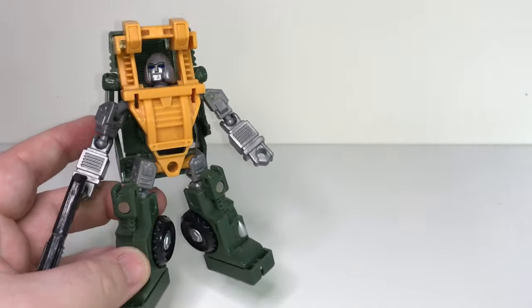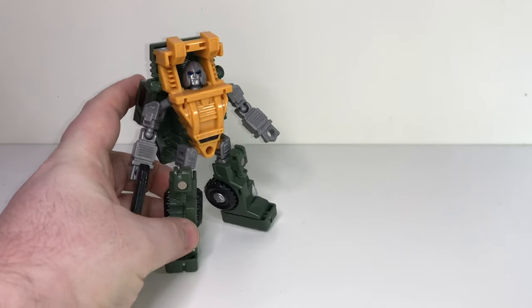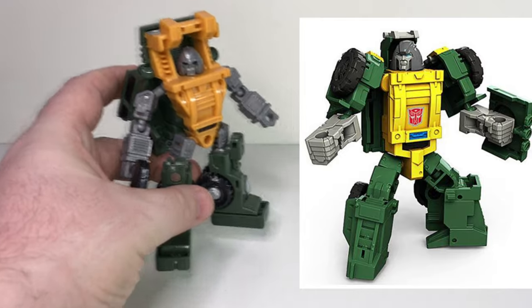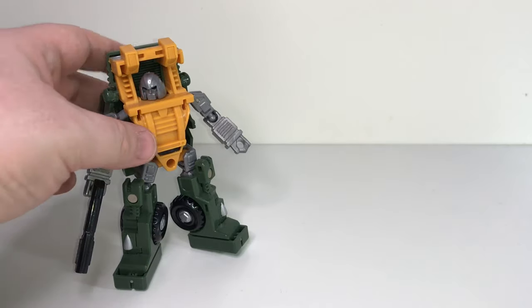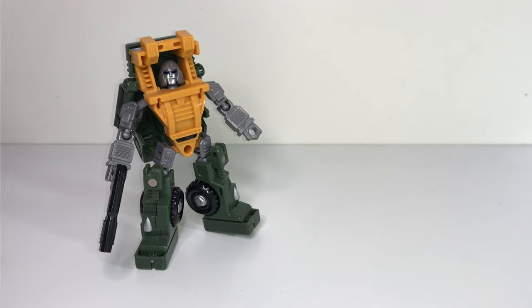I can't imagine Hasbro really making a better Brawn than this. Probably the best official Brawn came in 2017 — Hasbro made Brawn from their Titans Return line, and yeah, he's not bad. If I didn't already have this figure, I probably would have bought that Brawn. But I just want to have the best version of this character that I can in my collection. So until Hasbro tops this, this will probably be the only Brawn that I have.